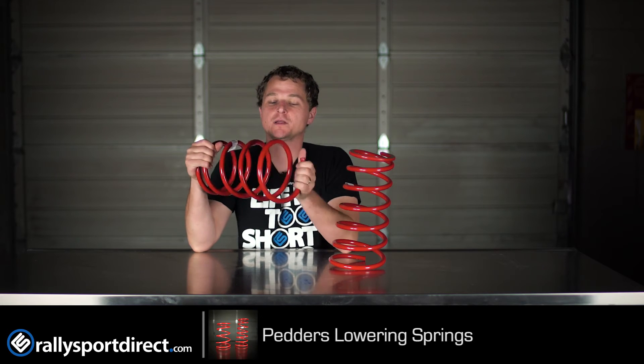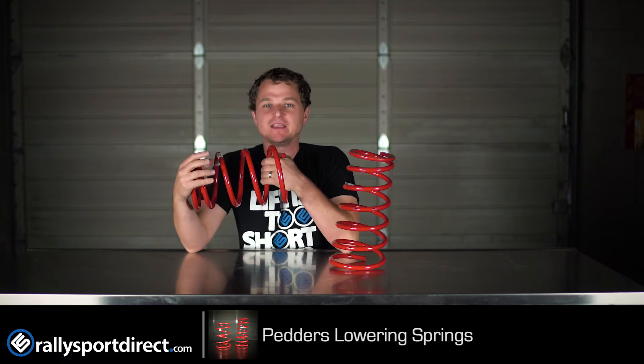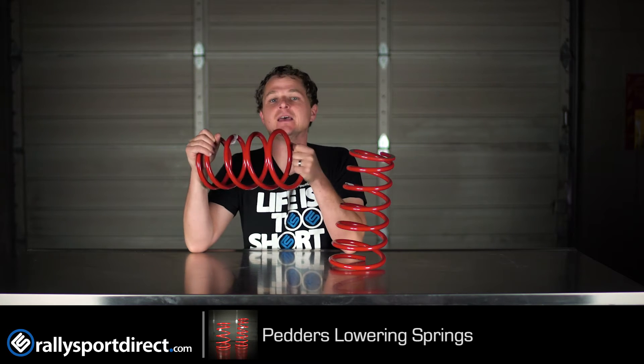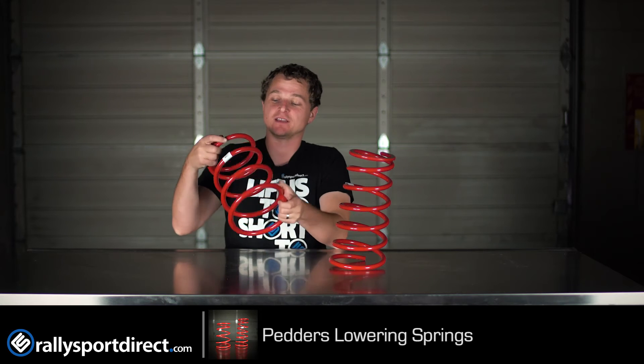But with that said, these are incredibly high quality coilovers. Pedder's is known worldwide for their quality products, basically starting off in the Australian Outback, building suspension products that can take a literal beating and still get you home. And that tradition still lives on, so these springs are going to last forever essentially.